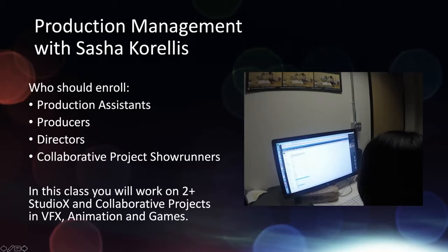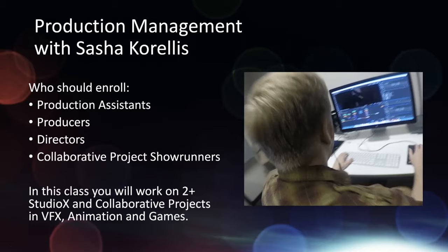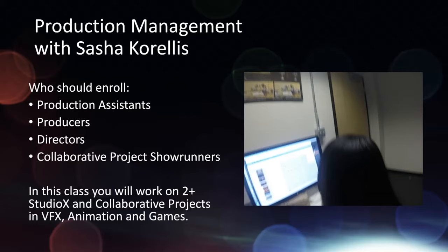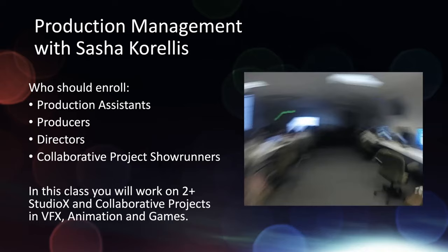Production management with me — these are folks that are production assistants, producers, directors, or collaborative project showrunners. If people have thesis students that have their own production and want to work the whole film from beginning to end, we're the ones managing all of the timeline, your artists, the projects, and working with the clients. We're really kind of the showrunners — the air traffic control, guiding everybody where we need to be. That's really fun.